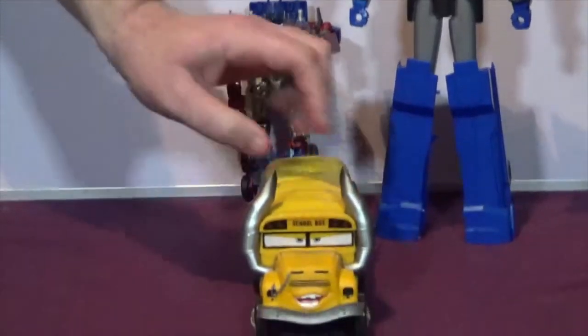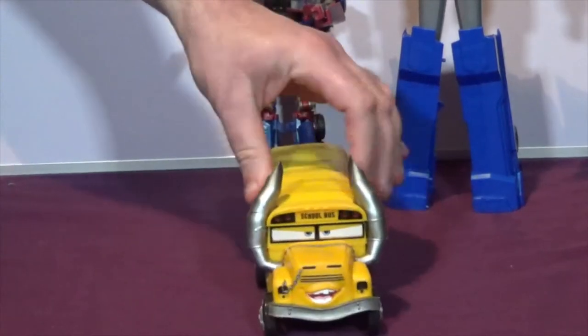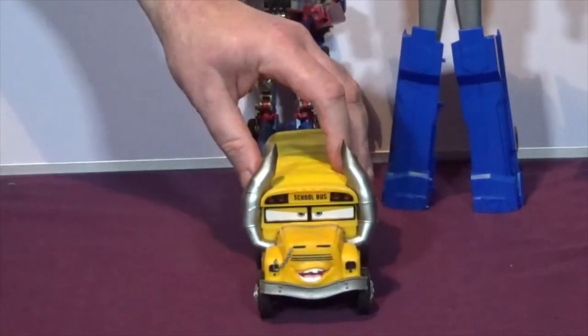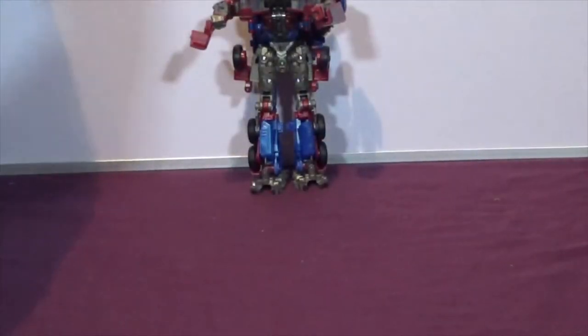We've also got this Cars free school bus - I thought my young son would like that as well because we all like the Cars movies. He'll probably enjoy that. This was all quite cheap stuff.